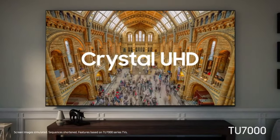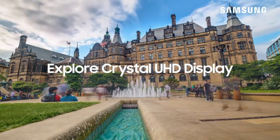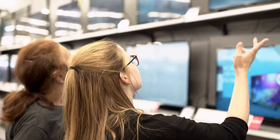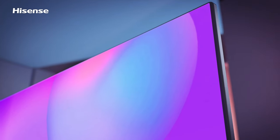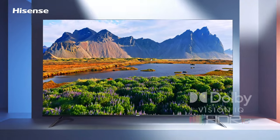The best budget TVs are the ones that offer a great picture at an exceptional price, and yes, before you ask, they really exist. Budget, however, can have a few different interpretations. For some folks, the term best budget TV implies TVs that don't cost a lot of money. For others, it can mean that the TV is slightly more expensive, but it's a dream deal compared to other similar performing models.